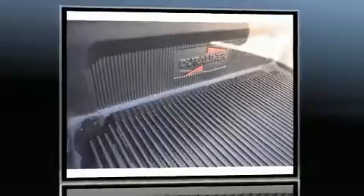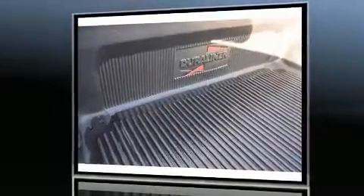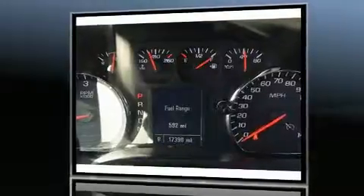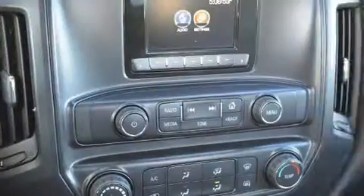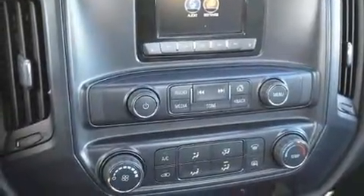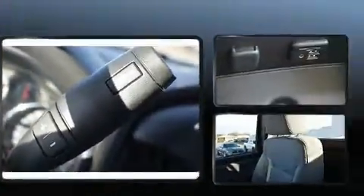Smooth gear shifts are achieved thanks to the powerful eight-cylinder engine, providing a spirited yet composed ride and drive. The following features are included: a tachometer, variably intermittent wipers, a trip computer, a rear step bumper, and more.